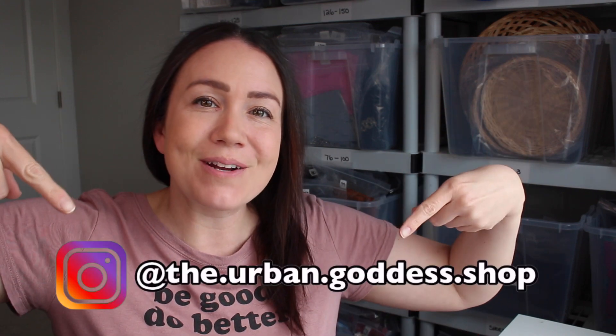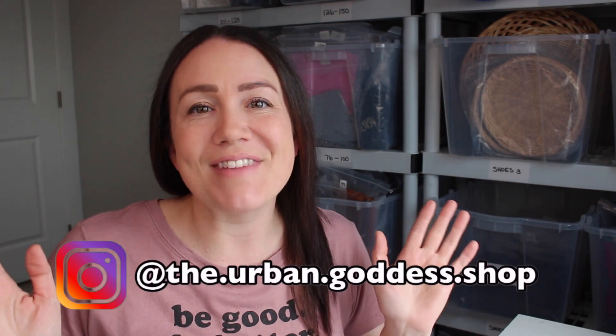Hey guys, Taz McCaffrey here from the Urban Goddess Shop. Welcome back. Today I'm coming at you with a video on the shipping increase for Poshmark Canada.